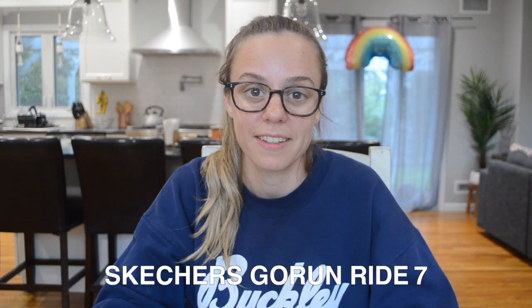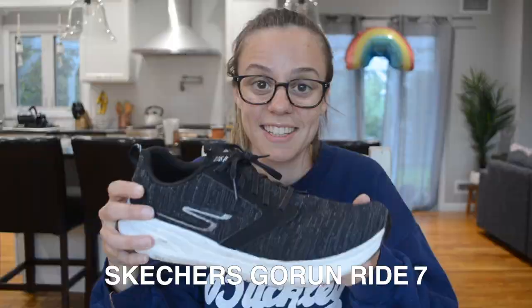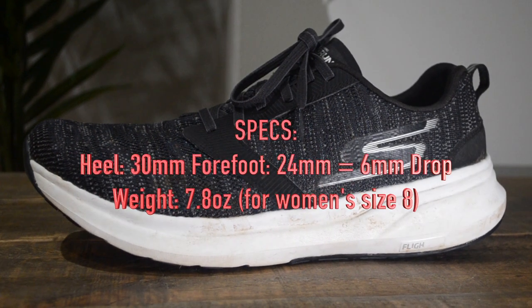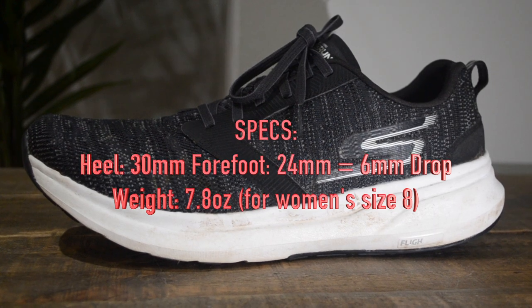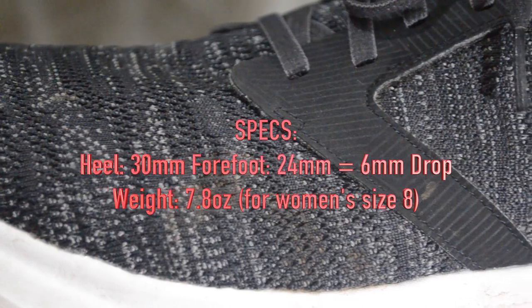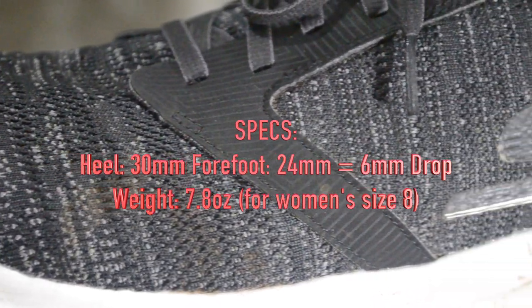We're going to start with my daily trainer, my workhorse, my main go-to — the Skechers Go Run Ride 7. To give you some of the specs: in the heel we have 30 millimeters and in the forefoot we have 24 millimeters for a 6 millimeter drop, and the weight on this shoe is 7.8 ounces for a women's size 8.